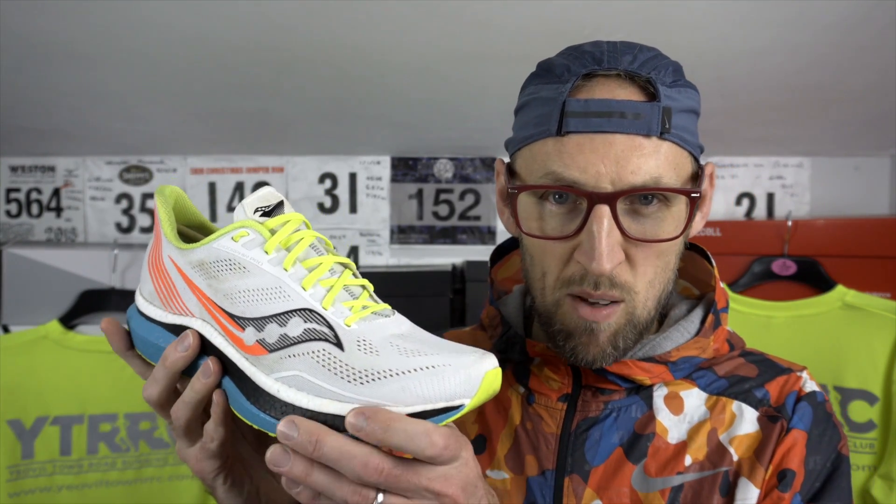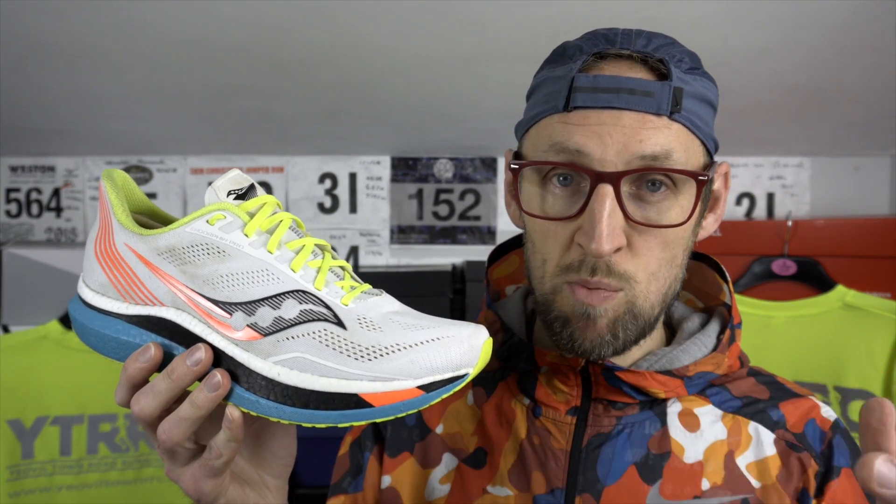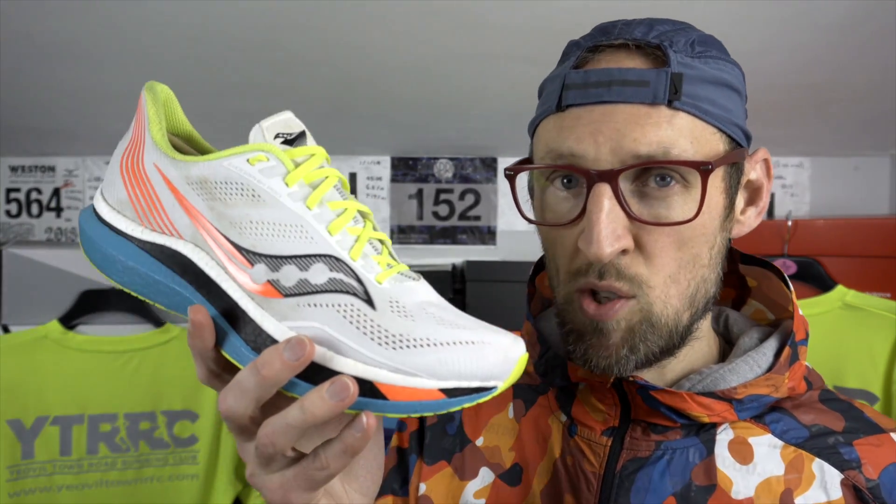The PowerRun PB is a hell of a lot lighter than the PowerRun Plus featured in the Triumph. The carbon plate has kept the rigidity of the midsole over time and the differences between this and the Endorphin Speed have become more apparent with more miles. The pro seems durable enough as a daily trainer — Saucony indicate you can use it for that. The only real letdown for me is that slightly slippery outsole in wet conditions. So number five is the Saucony Endorphin Pro.